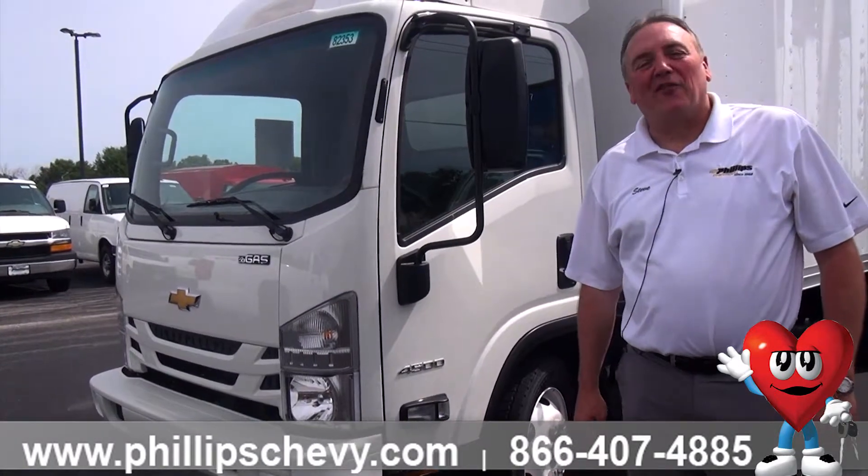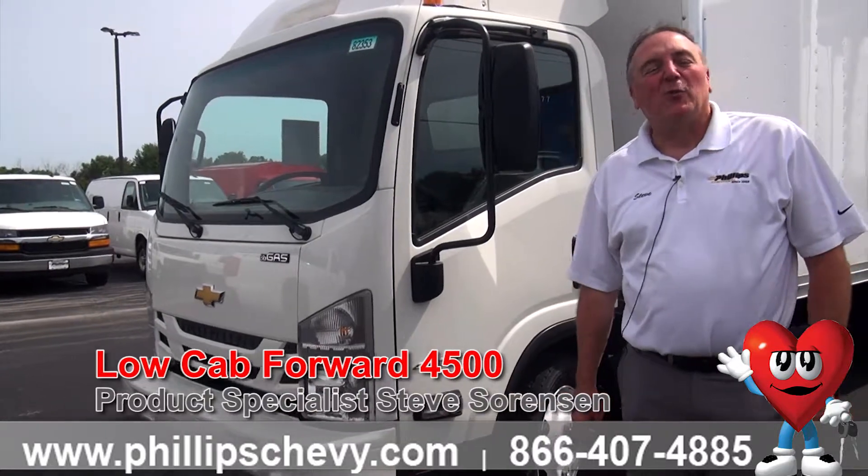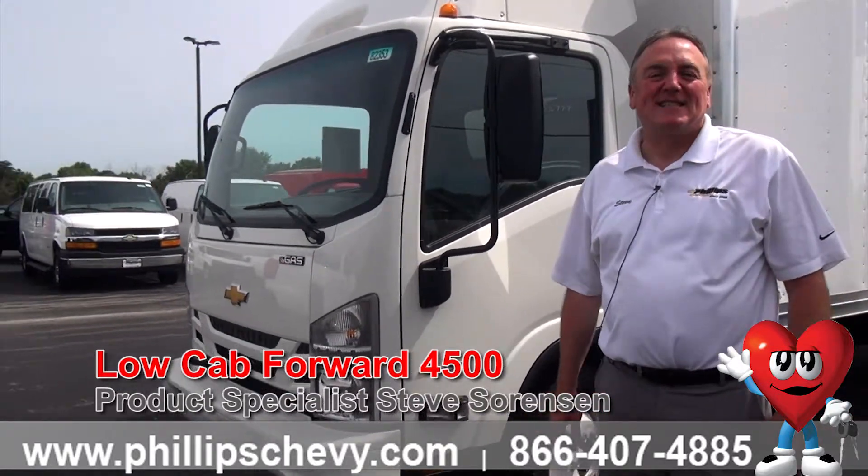Hi, it's Steve Sorensen at Phillips Chevrolet in Frankfort, Illinois. We're located at Route 30 and Route 45 in downtown Frankfort. We've been a family-owned business here since 1968.